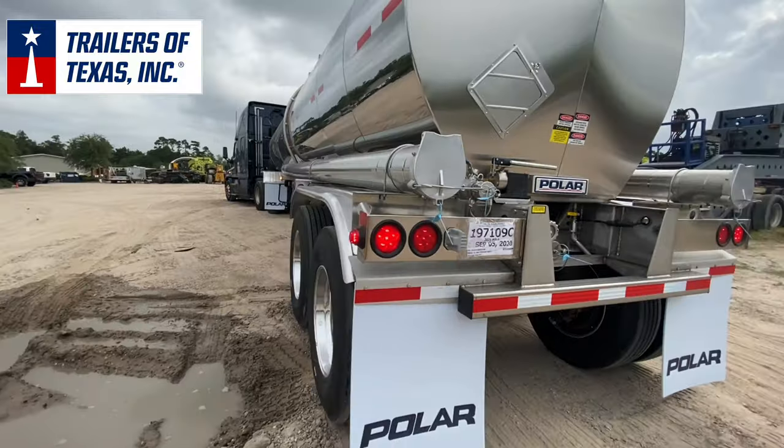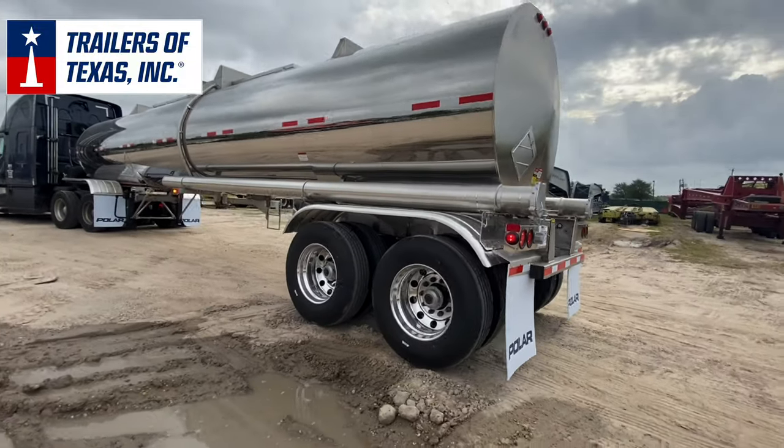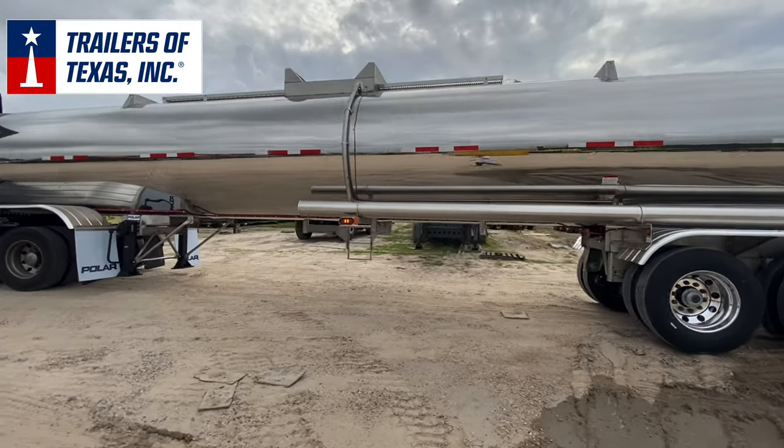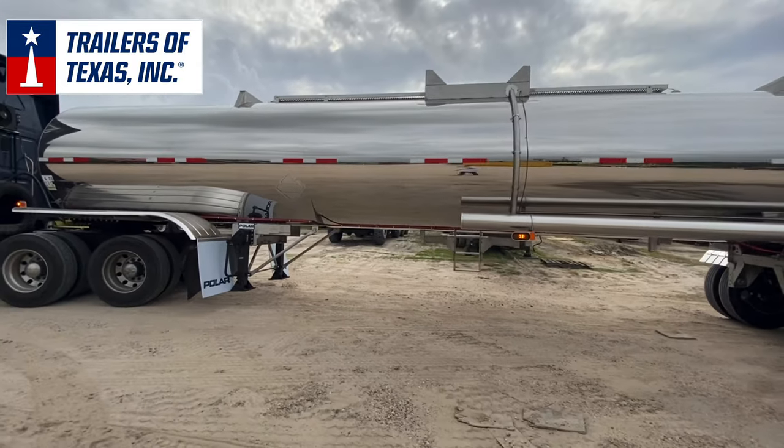This trailer is available for purchase here in Houston, Texas. You can give us a call at 281-459-9534. Thank you and have a good day.